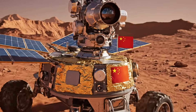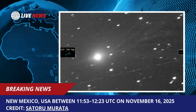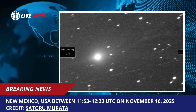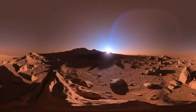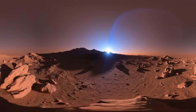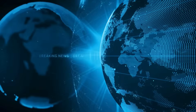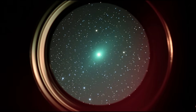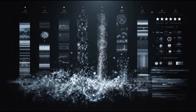Perhaps most intriguingly, the image shows what's called an anti-tail — a structure that appears to point toward the sun, created when Earth crosses the plane of the comet's orbit and we see large particles reflecting sunlight from the orbital plane. Anti-tails are normal phenomena, but they typically last for only brief periods when viewing geometry is just right. The 3i Atlas anti-tail has remained sharp and well-defined far beyond the typical timeframe, suggesting either unusually large particle emissions or highly directional release mechanisms.